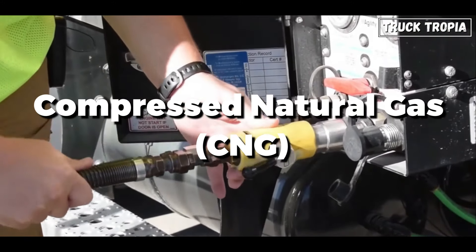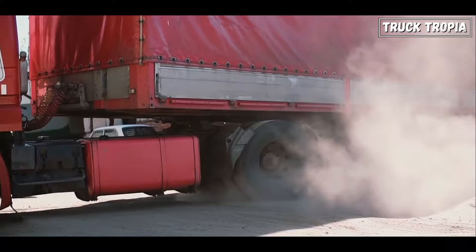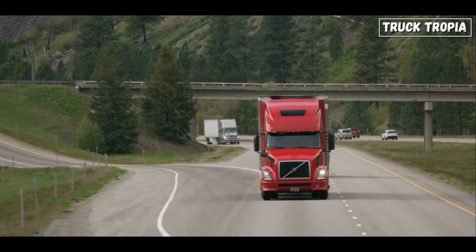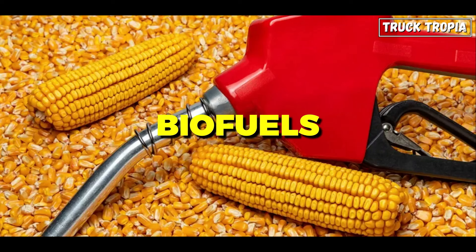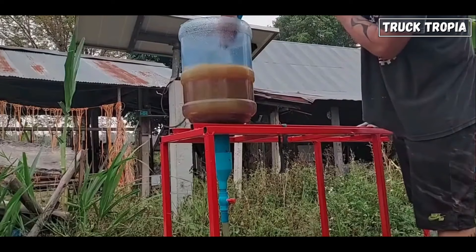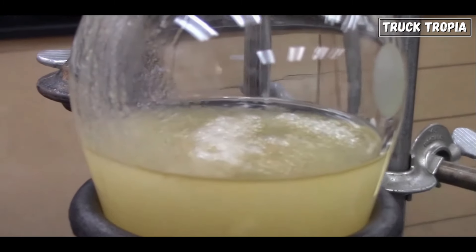Trucks powered by compressed natural gas (CNG) or liquefied natural gas (LNG) offer lower emissions compared to diesel trucks and have a proven track record in the transportation industry. While not as common for heavy-duty long-haul trucks due to infrastructure limitations, they can be a viable alternative in certain regions with ample natural gas resources. Biofuels such as biodiesel and renewable diesel, derived from organic materials like vegetable oils, animal fats, or agricultural residues, can be used in existing diesel engines with minimal modifications and offer reduced greenhouse gas emissions compared to conventional diesel fuel.